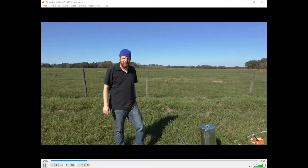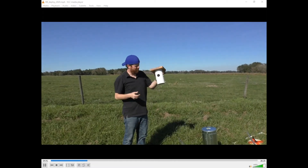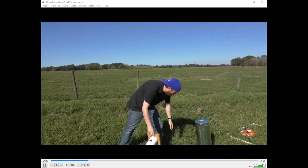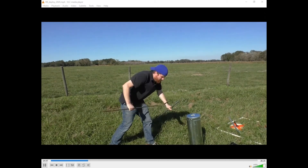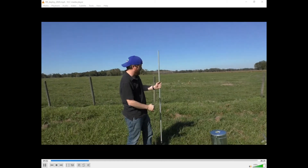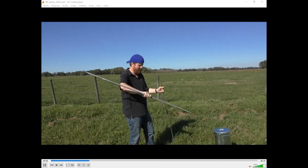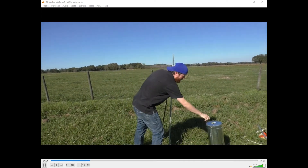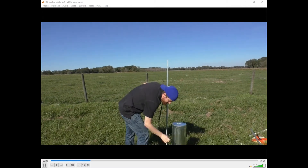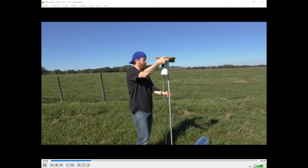So today we're going to be setting up our nest boxes, and we're going to start with the Gilbertson. To set up the Gilbertson, we're going to use a rebar stake — we'll put this into the ground, then put our conduit over top. We'll put the predator guard over the conduit, and then the Gilbertson, with its little slot hole, will slip right on top.